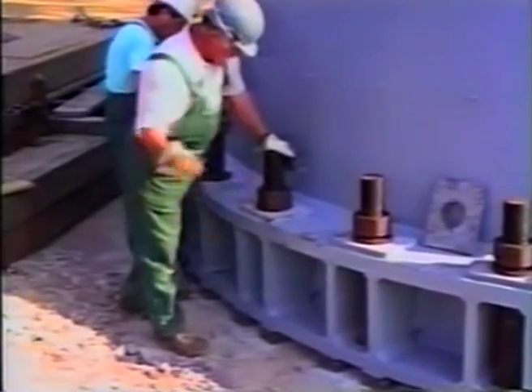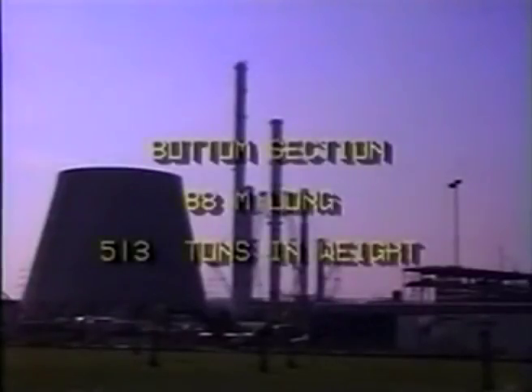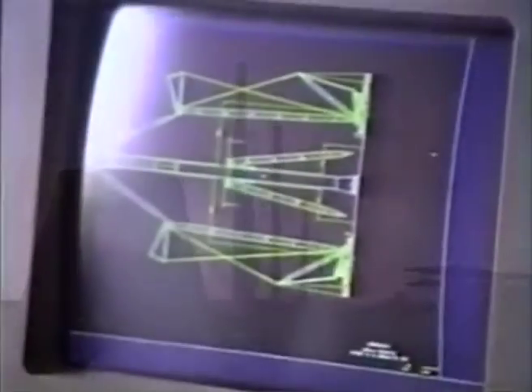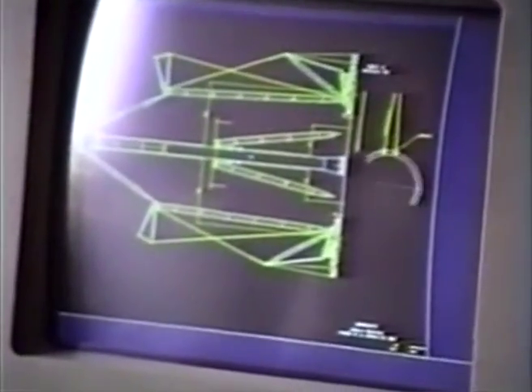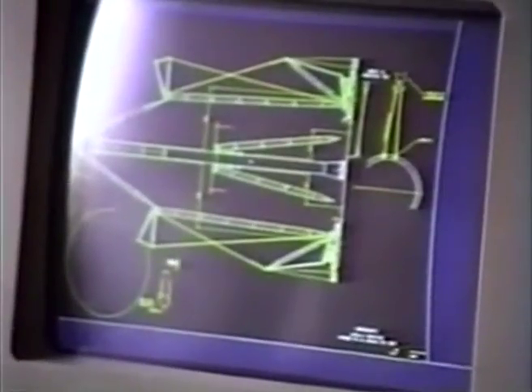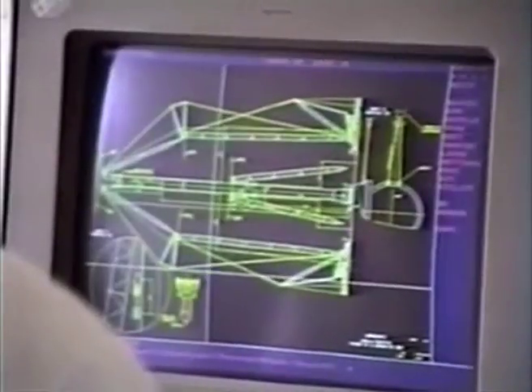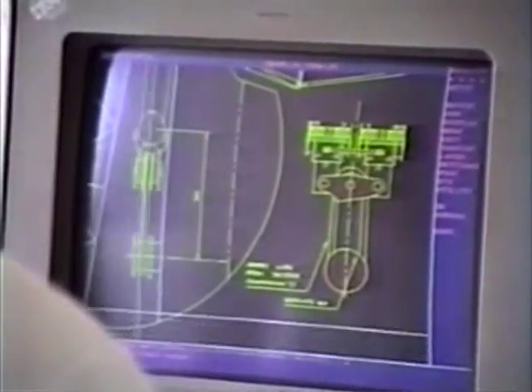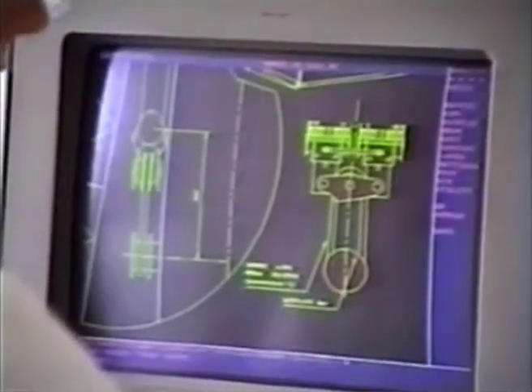Now preparations were made for an even more challenging task: to install the 121-ton heavy top section of the column on top of the 88-meter high bottom section. At Sirens' headquarters in Belgium, detailed rigging plans were worked out. In order to execute these complex transport and erection projects, Sirens has a team of engineers who, after a visit to the job site, prepare the detailed plans to execute a project successfully.